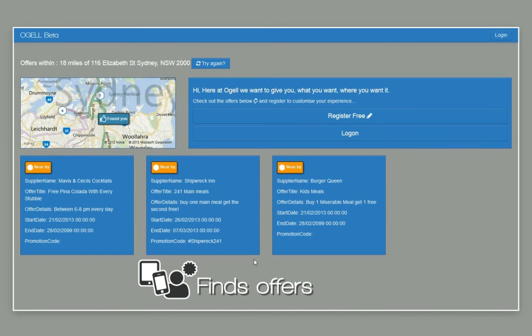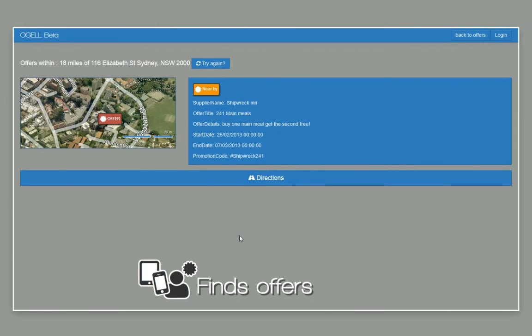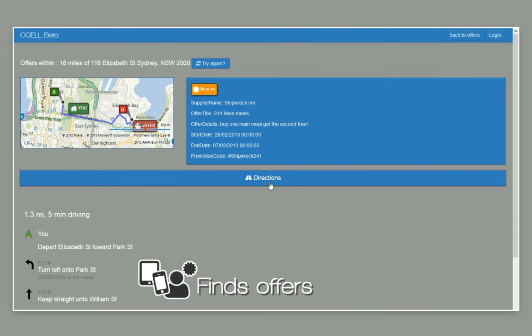And there we go — Ogle has found three offers matching the search. Opening an offer reveals more details. Now we can get directions from our current location to the offer.